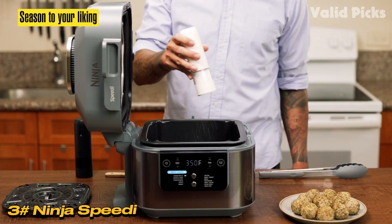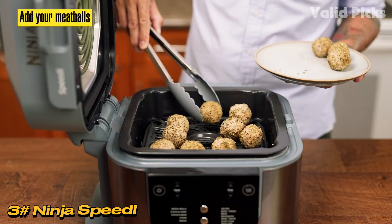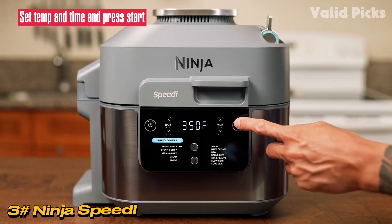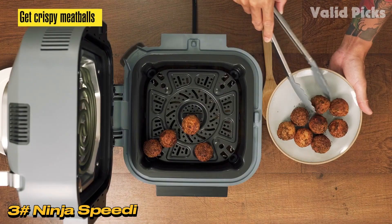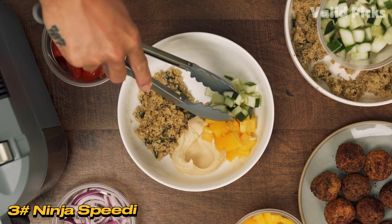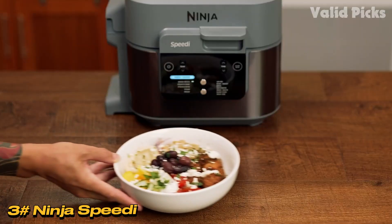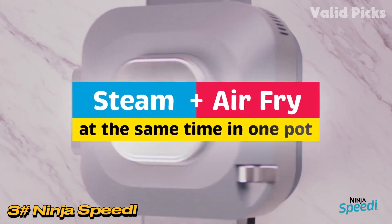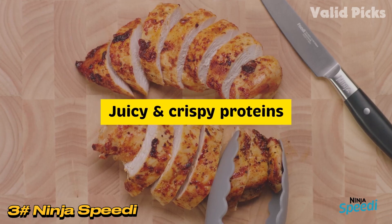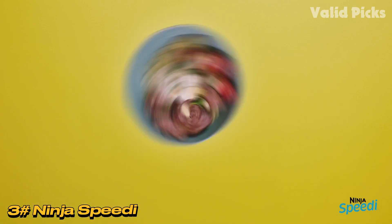Design-wise, the Speedy has a large countertop footprint with a huge 6-quart / 5.7-liter capacity. The gray and silver monolith is a robustly made, industrial-looking appliance featuring a hinged lid and simple, intuitive controls. The lid's handle is secure, and the exterior remains cool to the touch during use. Despite its weight of 6.5 kg / 14.3 lbs, it fits under standard kitchen cabinets, making it suitable for various kitchen setups. The cooking tray and shelf have a high-quality non-stick finish ensuring easy cleaning, and they are dishwasher safe. The control panel is straightforward, with a toggle switch for dry or steam cooking functions, temperature and time controls, an on/off button, and a start/stop button.